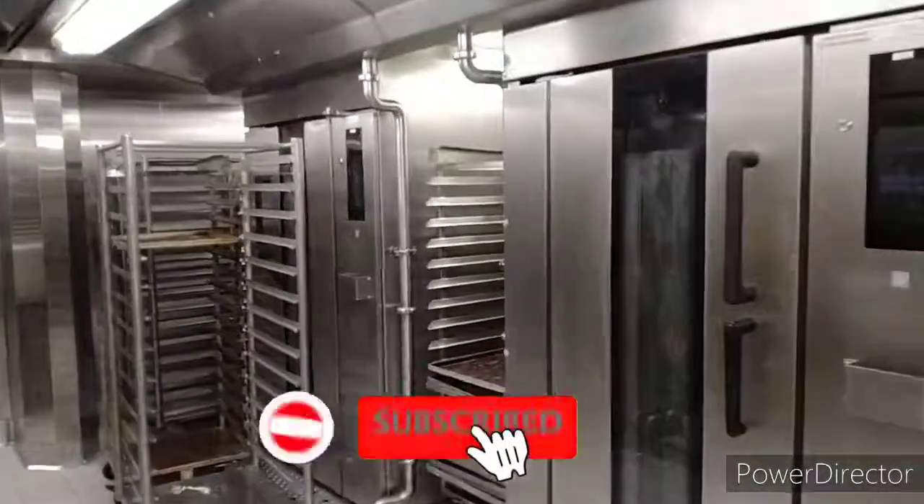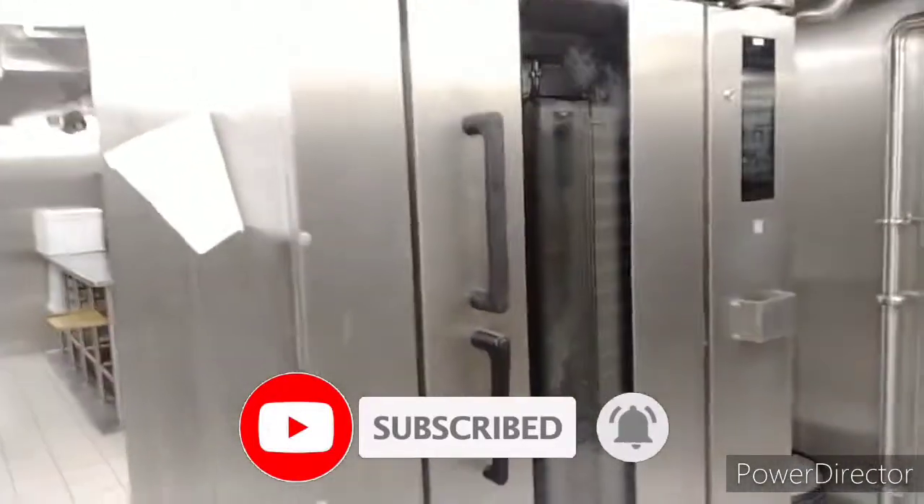So that's all about the galley of the cruise ship. If you like the video, don't forget to like, share, comment, and subscribe. Thanks for watching — see you in the next video.